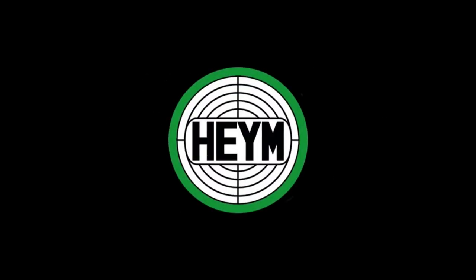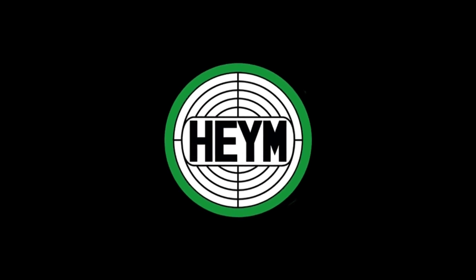Brought to you by Haim, based manufacturers of working double rifles and bolt action rifles in the world. And Four Dead-Hole Shooting Sticks, the ultimate all-in-one adjustable hunting stick.